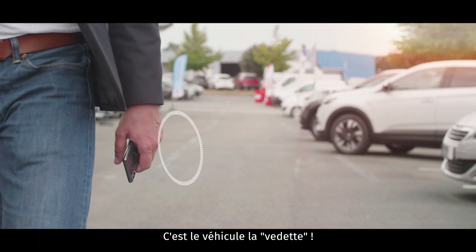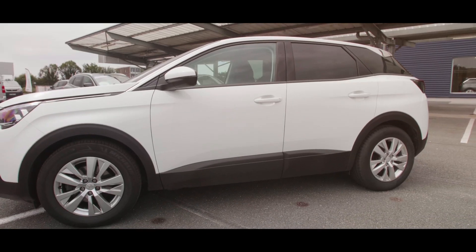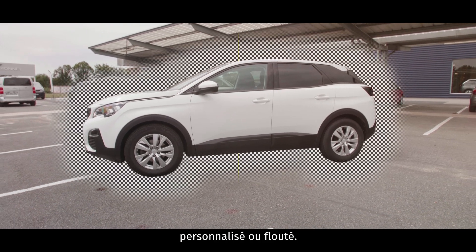The car is the star. Stampit technologies automatically modify the background to enhance the presentation. Stampit can cut a vehicle out of the original scene and present it in a standard, personalized, or blurred background.